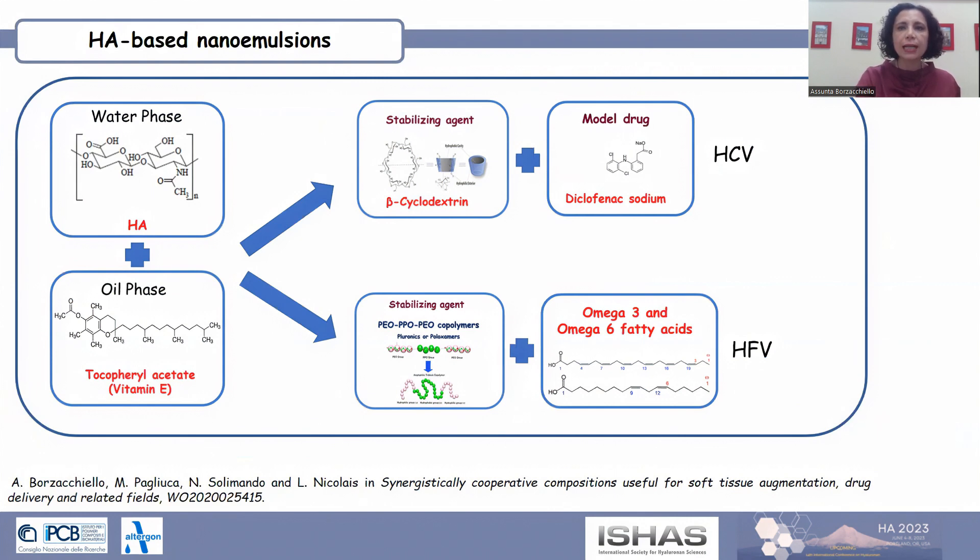A second formulation, labeled HFD, was stabilized with Polysorbate and investigated for the delivery of polyunsaturated fatty acids.